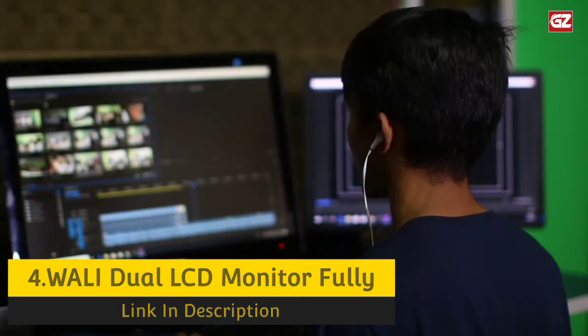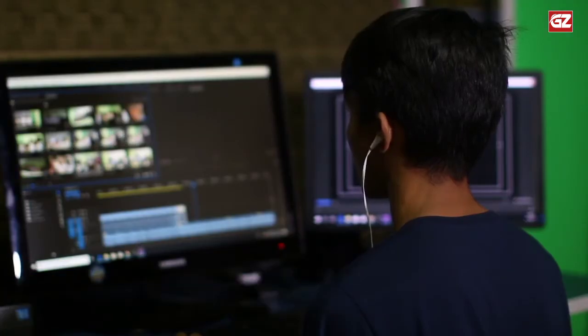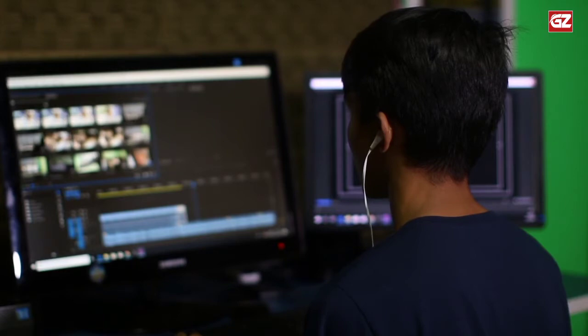It can also help you reduce neck and eye strain. Plus, thanks to a two-stage locking system, you can be sure your monitors are always stable.